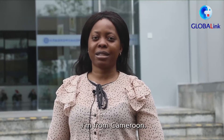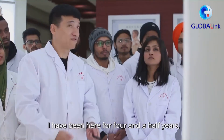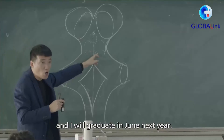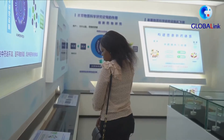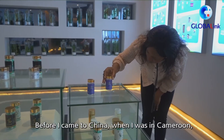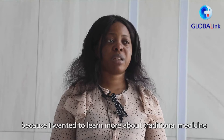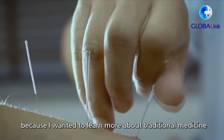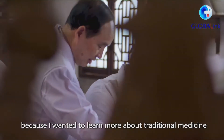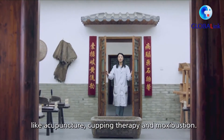My name is Anne, I'm Cameroonian. I arrived here at Jiangxi University in 2016. It's been almost four and a half years that I've studied here. Before I arrived in China, when I was in Cameroon, I was really excited to come here because I wanted to learn more about traditional medicine, namely acupuncture, cupping therapy, and moxibustion.